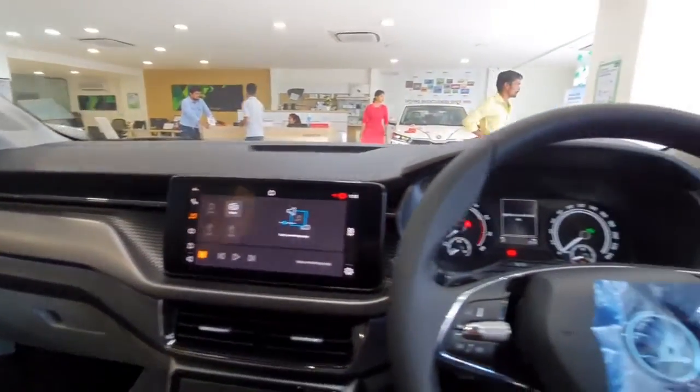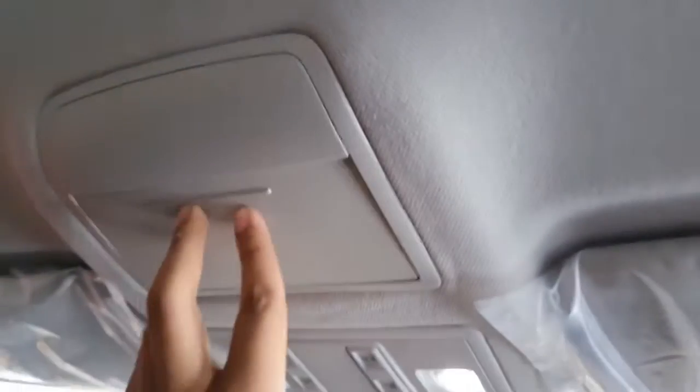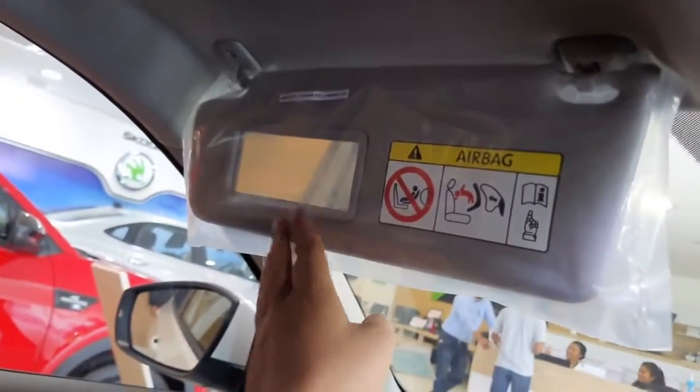Overall the dashboard feels quite premium. The feature it misses out on is an auto-dimming IRVM — you do not get that in this variant. There is a sunglass holder on top with two LED cabin lights. There is no vanity mirror on the driver's side, but you do get one on the co-driver's side.